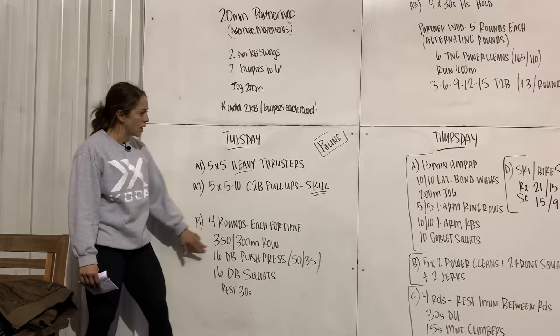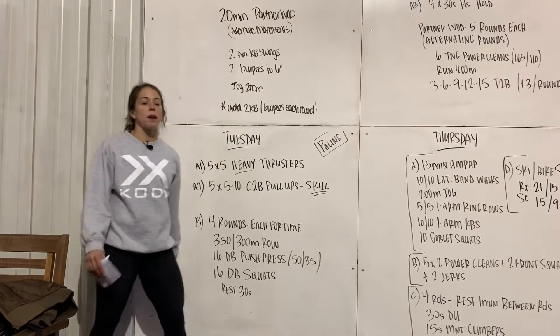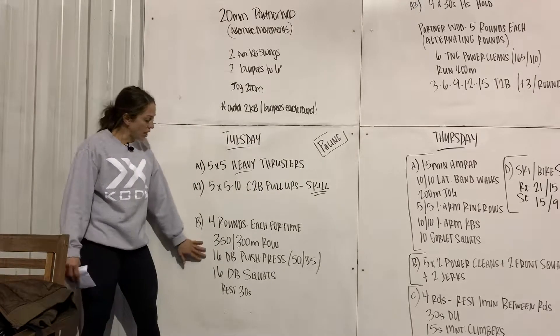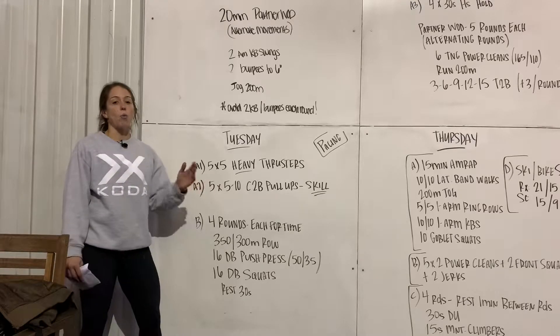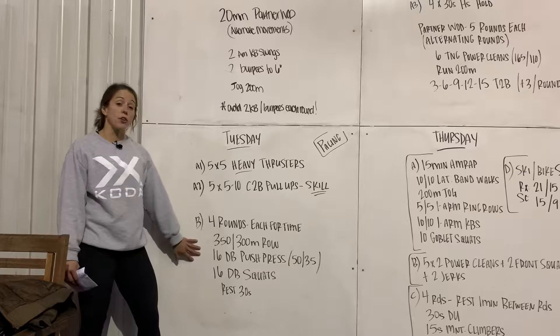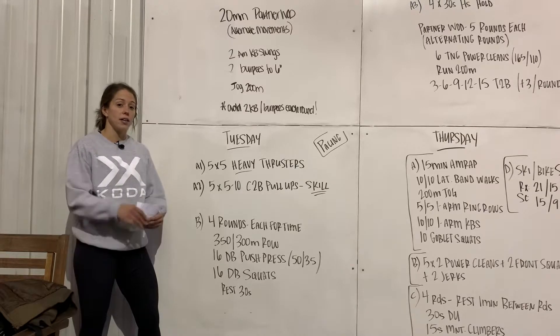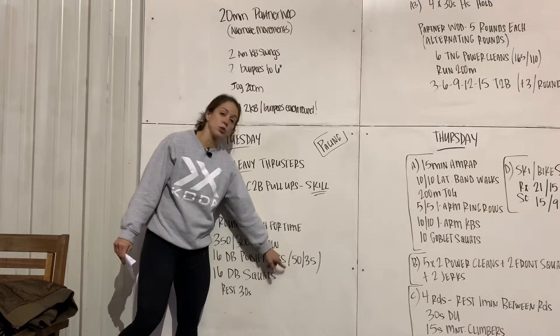Then a little transition — we have our pacing workout today. Really talk about this: what does pacing mean? We want nice, even rounds. Maybe they get faster as they go, but we don't want them tailing off on that last round. A good way to do that is to have them get their phones out, keep track of their lap times, and make sure they choose the right weight.